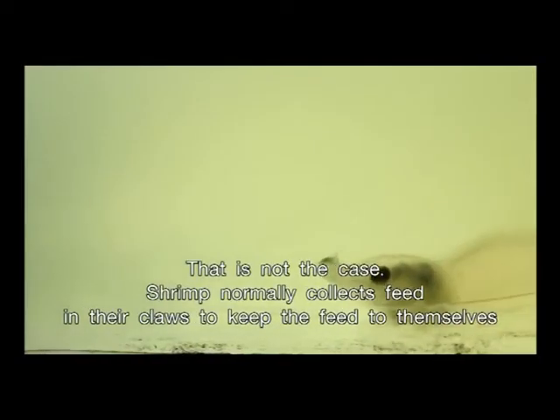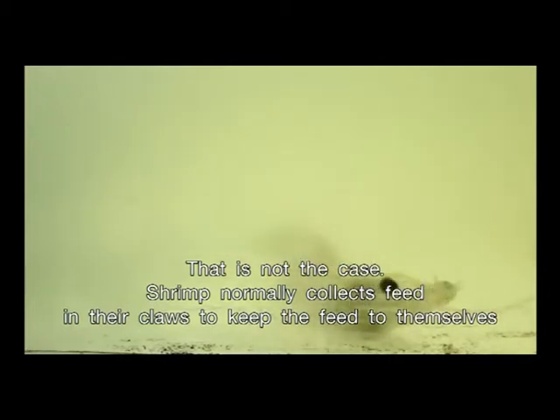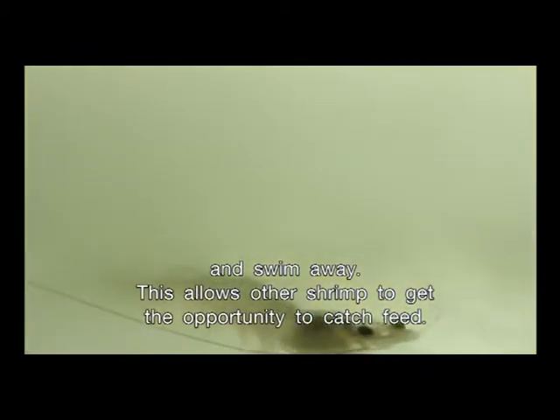That is not the case. Shrimp normally collect feed in their claws to keep the feed to themselves and swim away. This allows other shrimp to get the opportunity to catch feed.